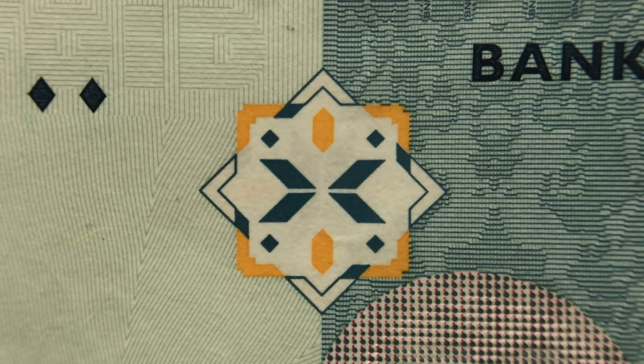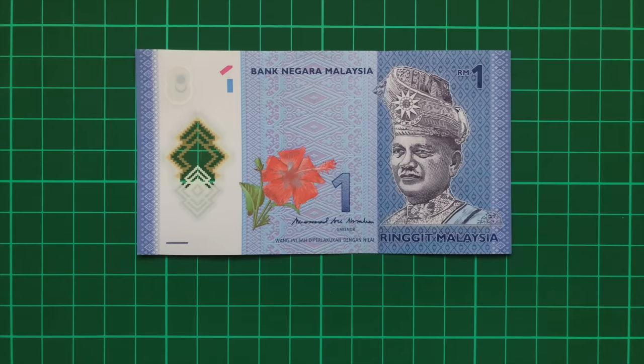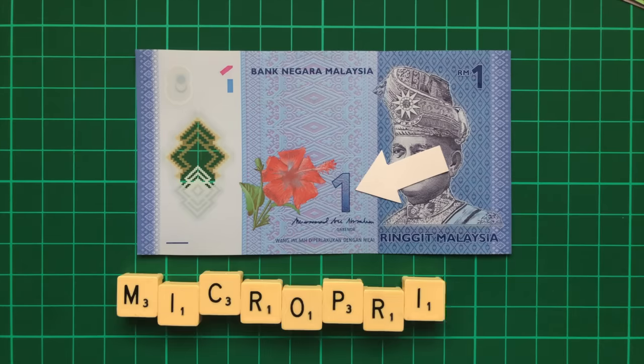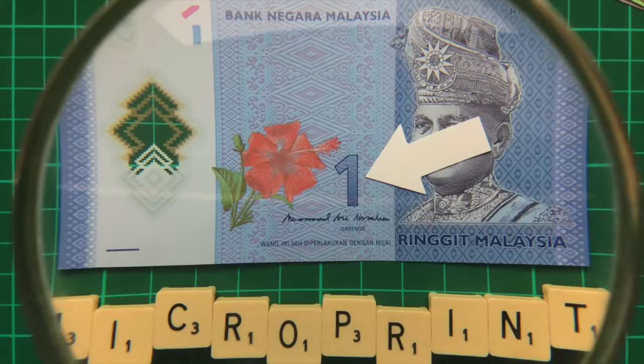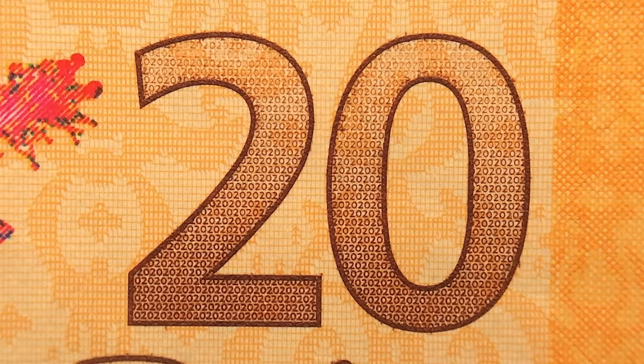The see-through register takes the form of the denomination for each note, with the exception of the 50 Ringgit, which instead features another songket pattern. Another cool security feature can be found inside the main numbers on each note: microprint. It's almost impossible to see with the naked eye, but each number is made up of hundreds of smaller numbers. This is exceptionally difficult for counterfeiters to reproduce.